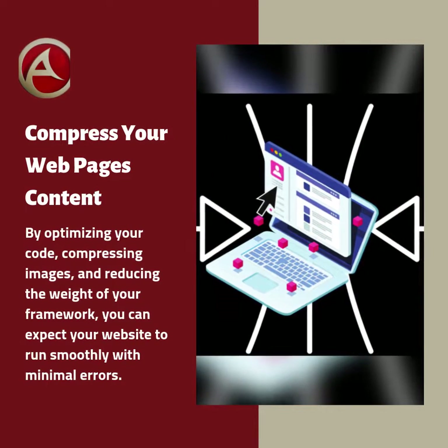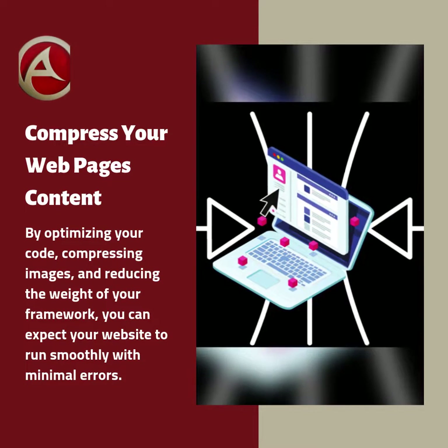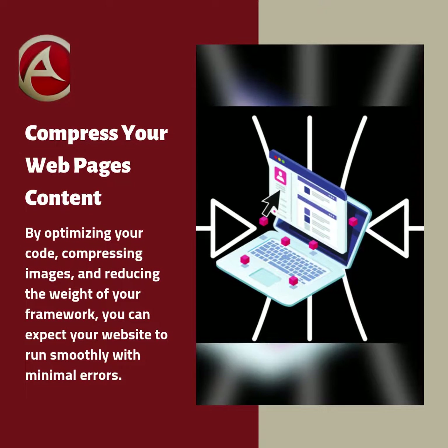By optimizing your code, compressing images, and reducing the weight of your framework, you can expect your website to run smoothly with minimal errors.